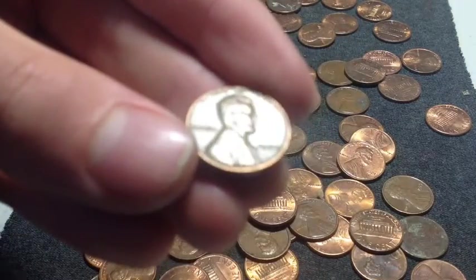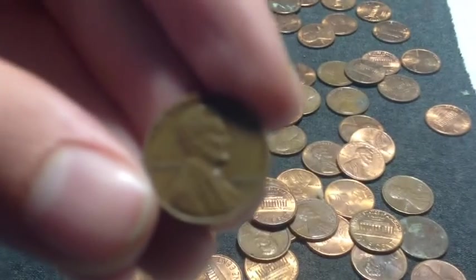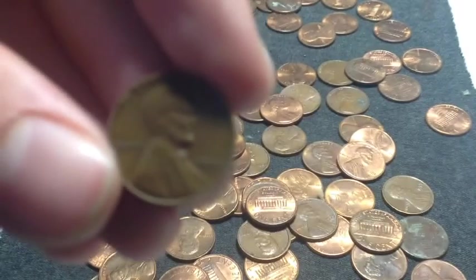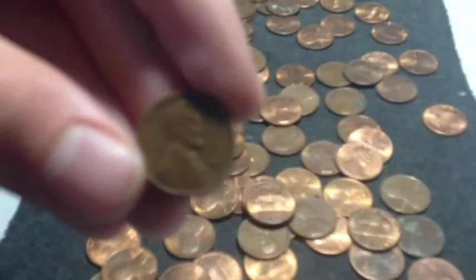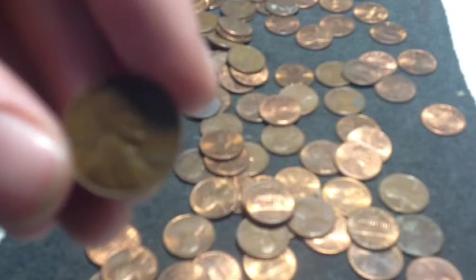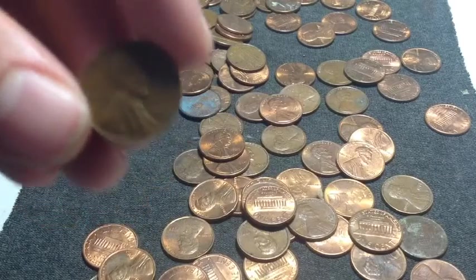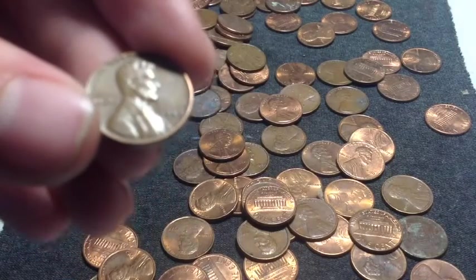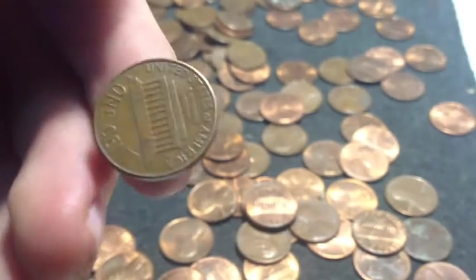Grab number 5, and we have a 1959 penny. It is not a wheat, but it is close — it's one year off. I collect them anyway. 1959, not a wheat cent, but I'll take it.